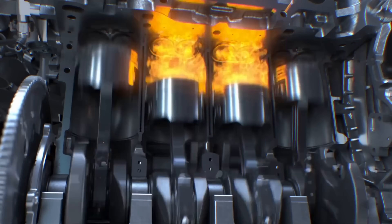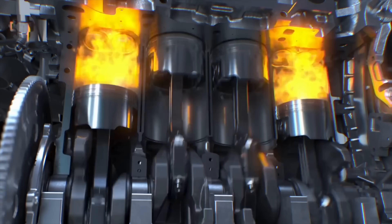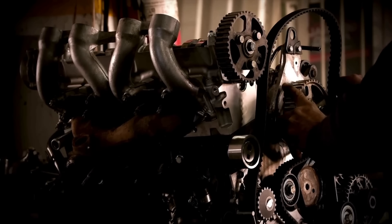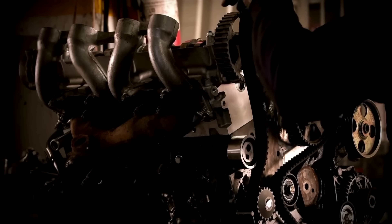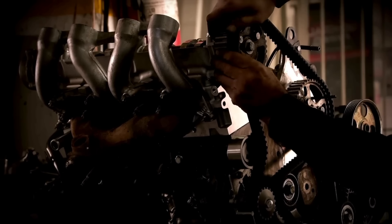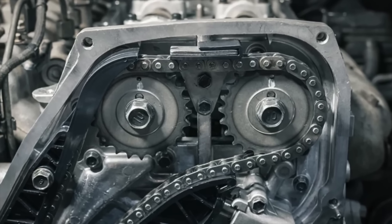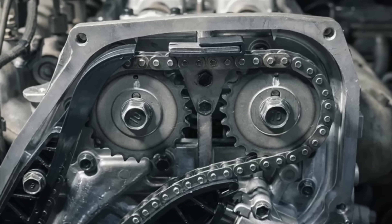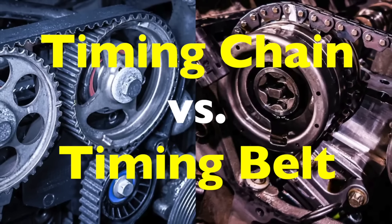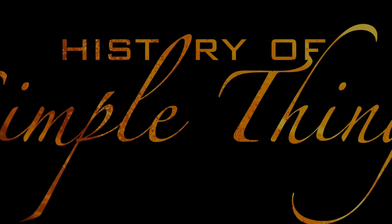Today we're diving under the hood, literally, to talk about something that most car owners rarely think about until it becomes a problem: the timing system. If you've ever had a mechanic mention your timing belt or timing chain and wondered what that means, you're not alone. These two components do the same basic job, keeping your engine's internal parts moving in perfect harmony, but they're built differently, last for different amounts of time, and can cost very different amounts to repair or replace. By the end of this video, you'll know the differences, the pros and cons of each, and which one might be better for you depending on your car and driving habits. So let's break it all down, right here on History of Simple Things.